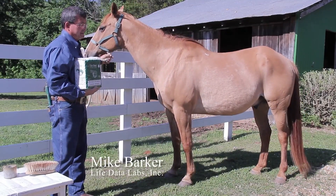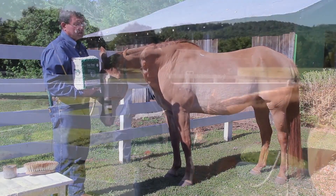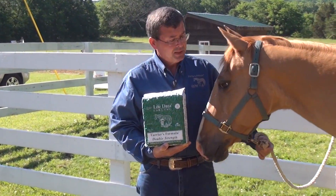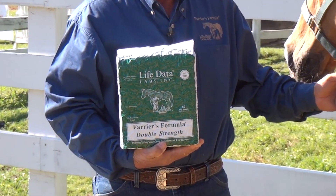Good morning. I'm Mike Barker and this morning I'd like to talk about a hoof supplement called Farrier's Formula. It's an internationally known hoof supplement that's been around for approximately 35 years now.